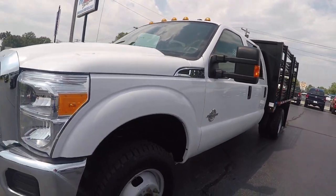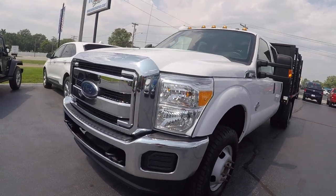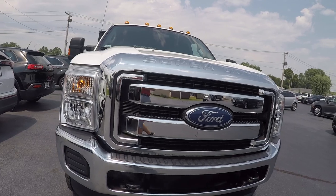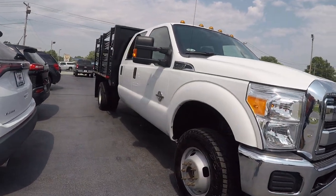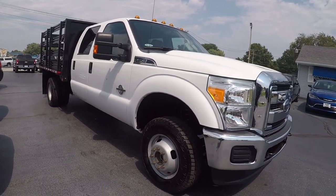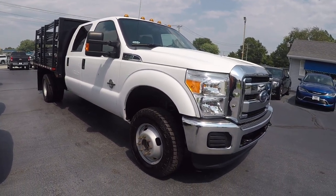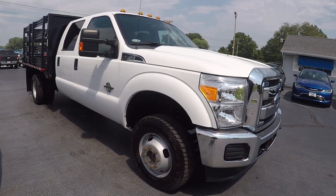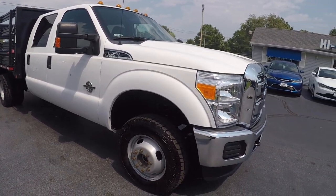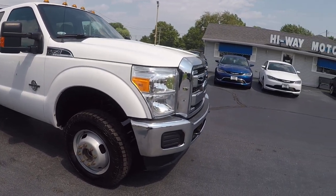If this is something that interests you, please give us a call or send us a text at 618-282-3400. You can also send us an email. This is a rare truck — I just posted it online today and we're already getting some inquiries, so I don't think it's going to last long. Please call, text, or email us. Let us know you're on the way to come look at it and we'll hold it for you until you get here. Thanks for watching.